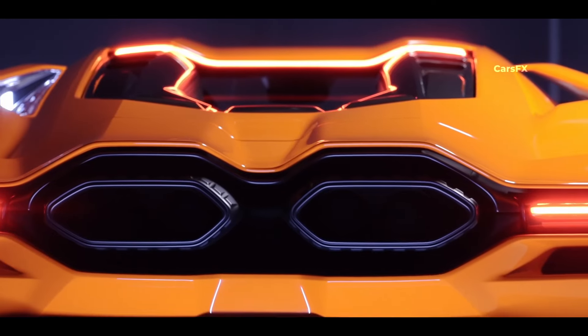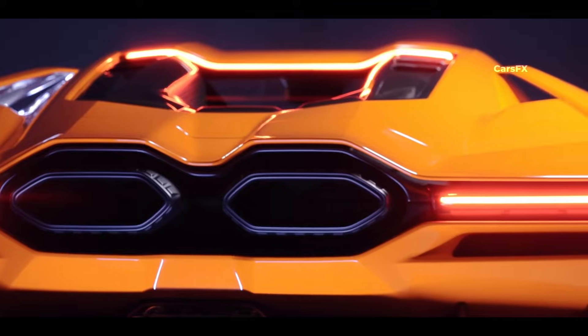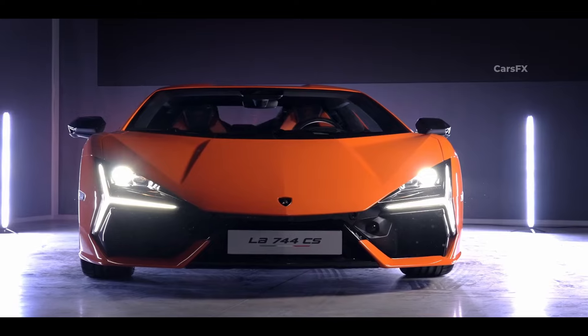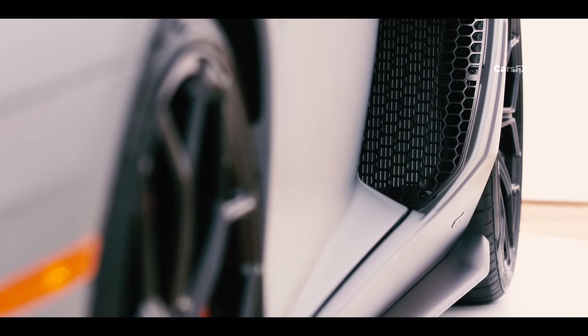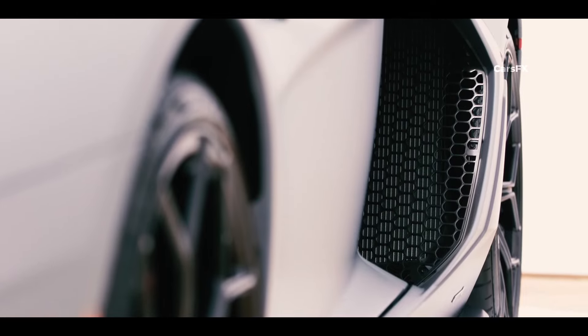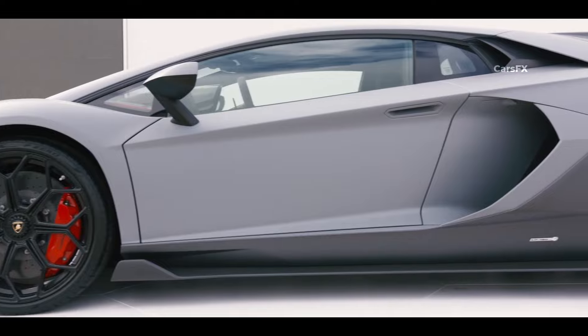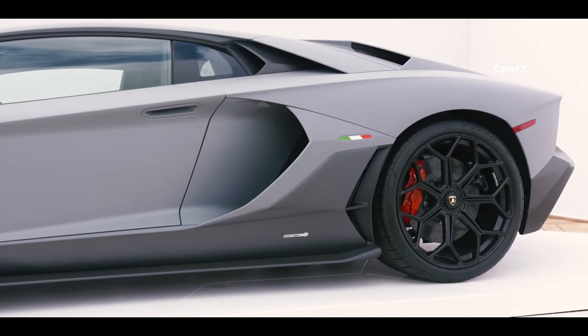The hollowed-out central section of the rear deck lid channels air to the inverter and electric motor. Special ducts cool the rear brakes, and the front diffuser channels air to the front brakes. The Ultime is a well-designed aerodynamic vehicle, but not at the same level as its successor. The predecessor's structure is based on a carbon-fiber monocoque with aluminum front and rear frames, and it features carbon fiber and aluminum panels.